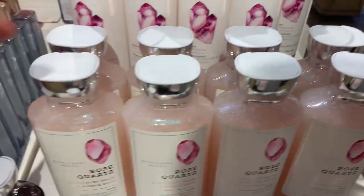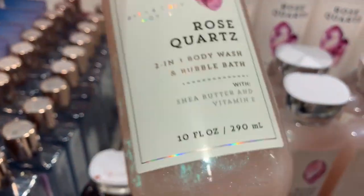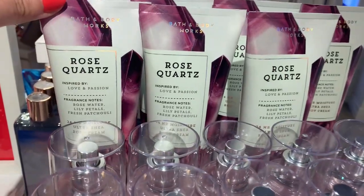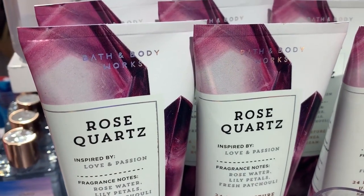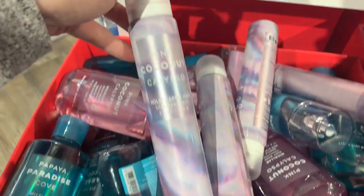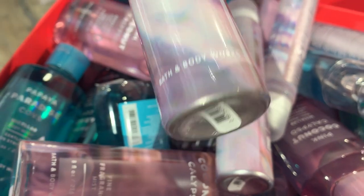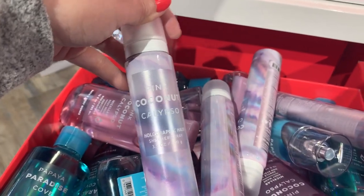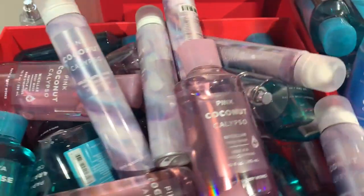They also have Rose Quartz two-in-one body wash and bubble bath for $13.50. The body spray is $14.50 — so $7.25 at 50% off. Rose Water Lily Petals moisture would make an awesome gift. There's also the Pink Coconut Calypso holographic hair shimmer spray, regularly $18.50-$19.50, so $9.25 at 50% off. They also have a Coconut Calypso body wash.